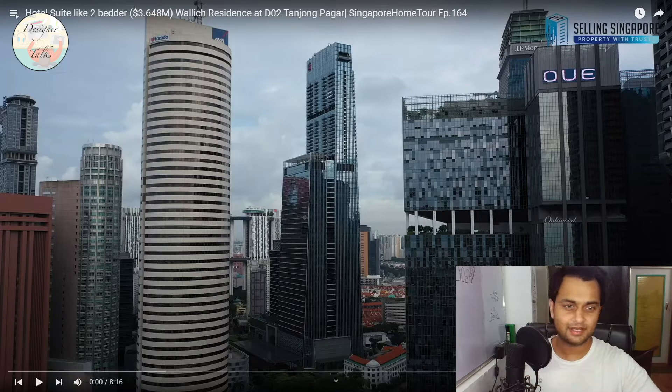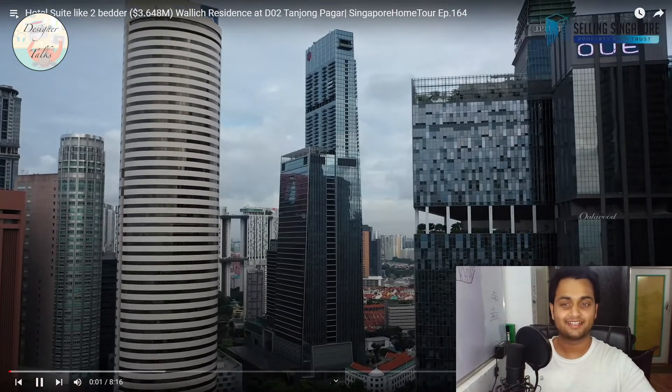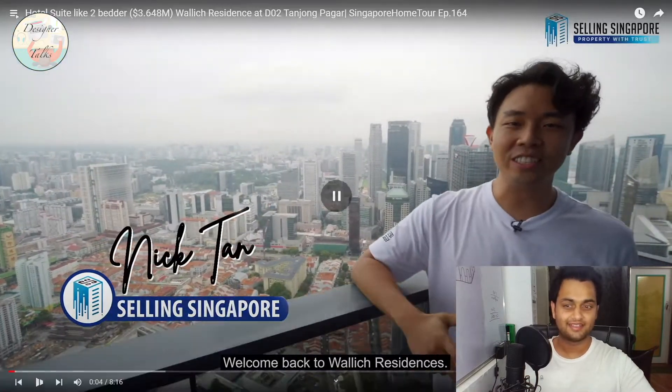So let's get started. This is Singapore's tallest building and it's in the CBD. I'm reacting to Selling Singapore's video — I had a word with them and they allowed me, so thank you Selling Singapore. All video credit goes to Selling Singapore.